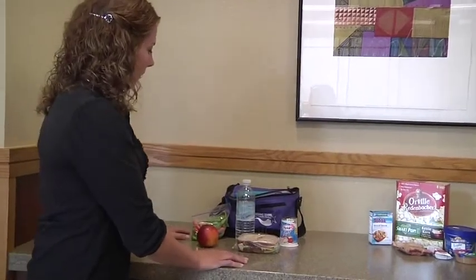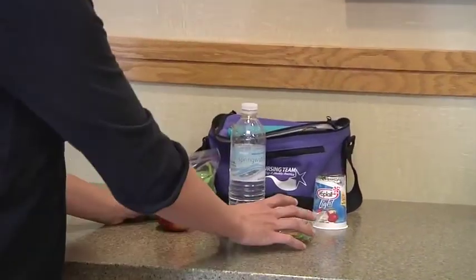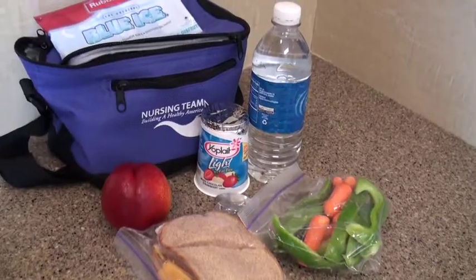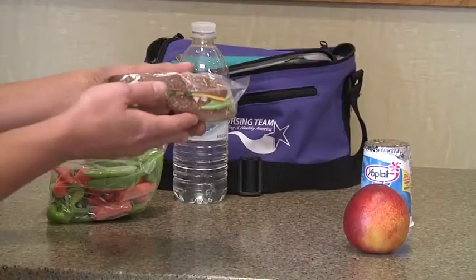One important aspect of packing a healthy lunch is making sure you have variety. It's important to incorporate all of your food groups including your fruit, your vegetable, your dairy, and of course your grains and your protein.